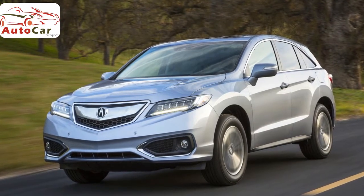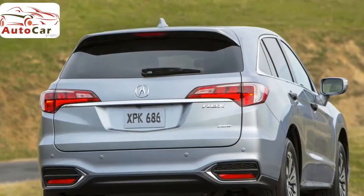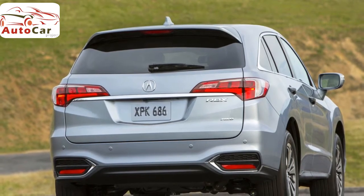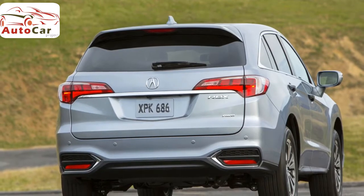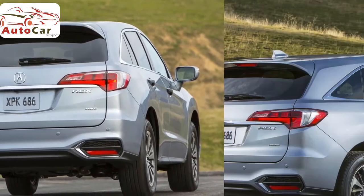The new Acura RDX is a great example of a luxury compact SUV, and it's a good pick for families. It earns excellent marks in crash tests and has an attractive list of available safety technology, in addition to its standard rear-view camera. Its spacious cabin is also a standout feature.